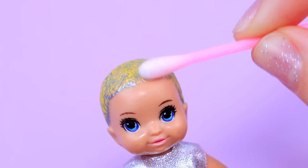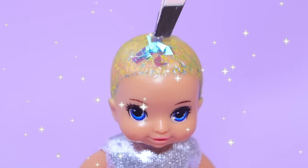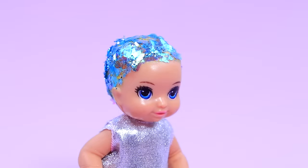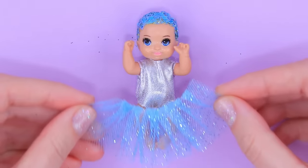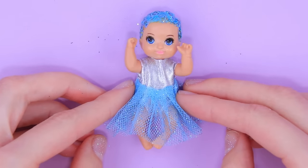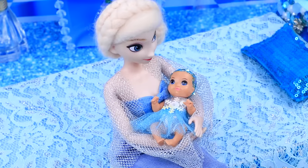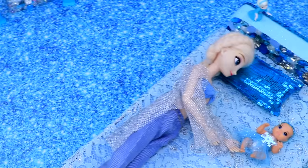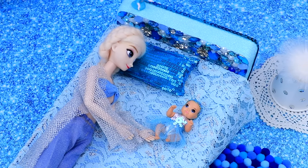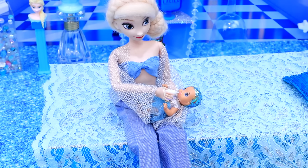Remove the leftover paint from the hair with nail polish remover. The new hair will shine like ice. Make a skirt out of blue glittery tulle. Decorate the dress with a sparkly sequined snowflake. Elsa took the girl to her castle and named her Wendy, treating her like her own daughter.